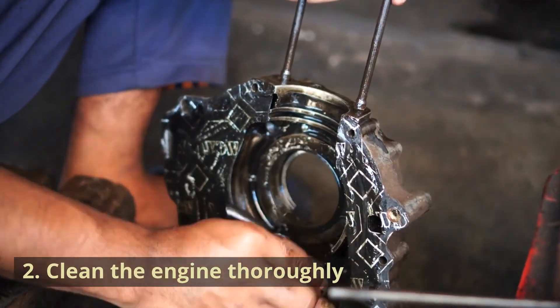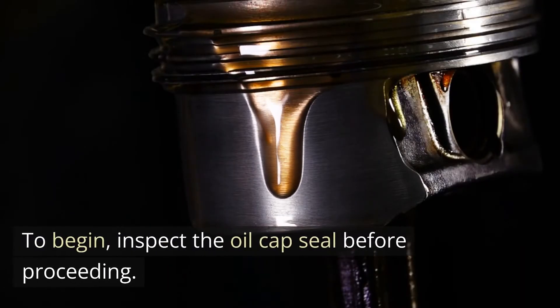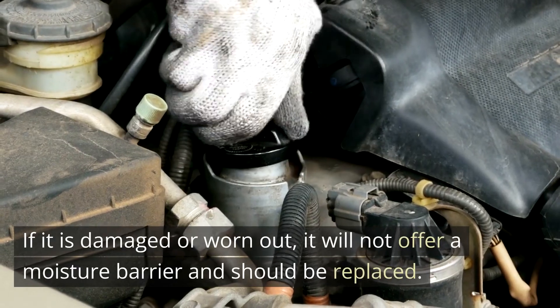Solution 2: Clean the engine thoroughly. When washing the car engine, take care not to let water into the engine. To begin, inspect the oil cap seal before proceeding. If it is damaged or worn out, it will not offer a moisture barrier and should be replaced.